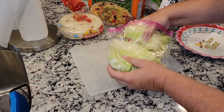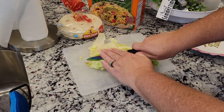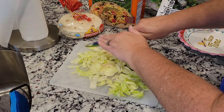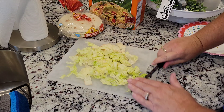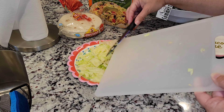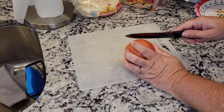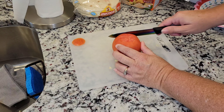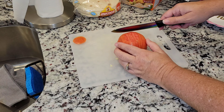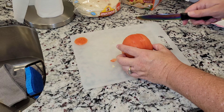Now I'm going to go ahead and get all the fixings ready. I'm going to chop up the lettuce so we can have it for salads or for the tacos. I'm also going to cut up tomatoes and then get the rest of the stuff laid out and ready to go.